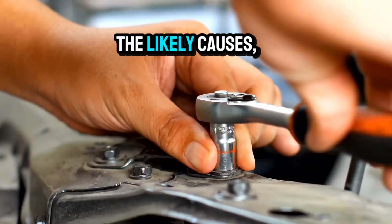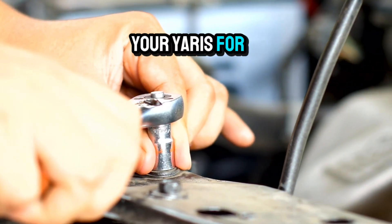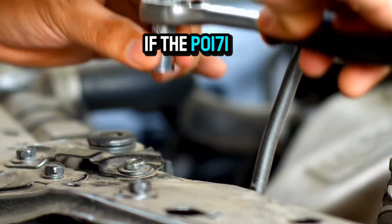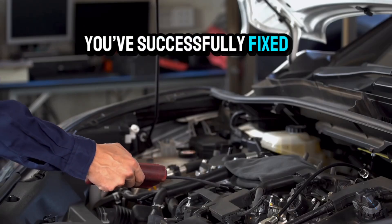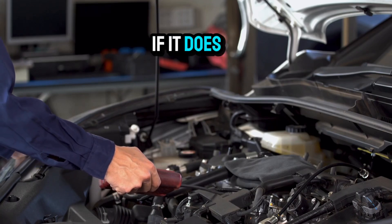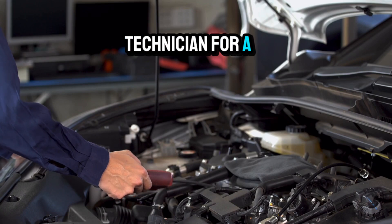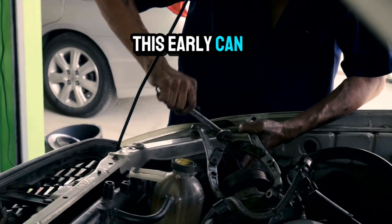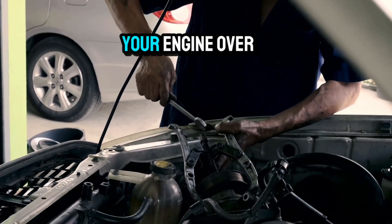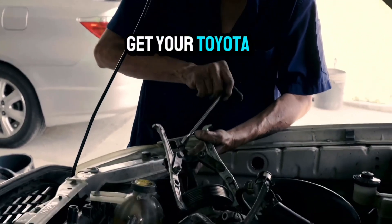Once you've addressed the likely causes, clear the code using a diagnostic tool and take your Yaris for a test drive. If the P0171 Toyota Yaris code doesn't reappear, you've successfully fixed the problem. If it does return, it's time to consult a professional technician for a deeper diagnostic. Remember, taking care of issues like this early can prevent more serious damage to your engine over time. I hope this guide helps you get your Toyota Yaris running smoothly again.